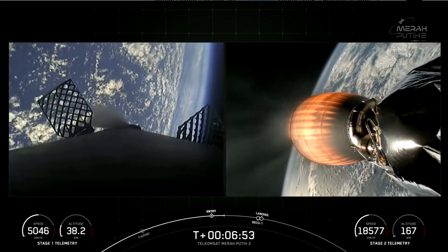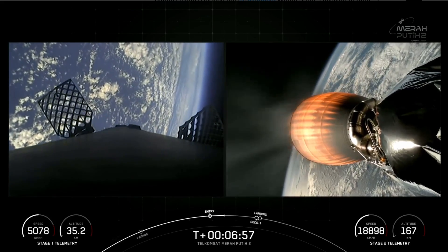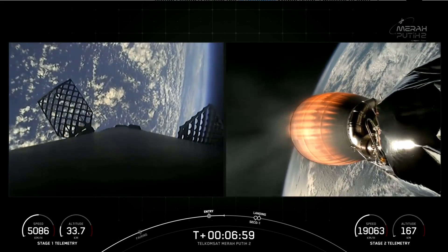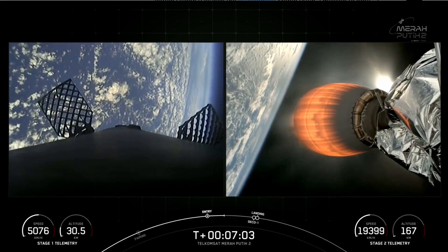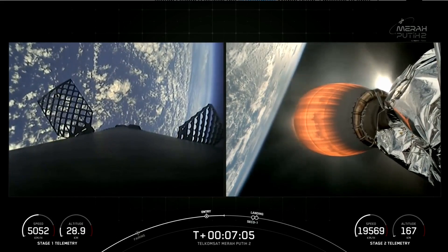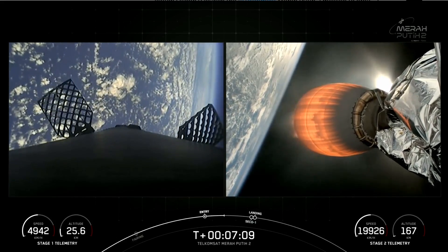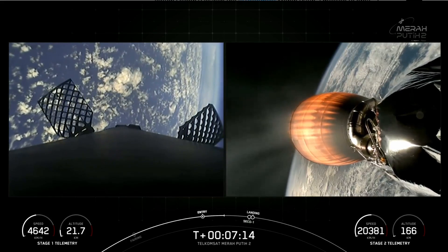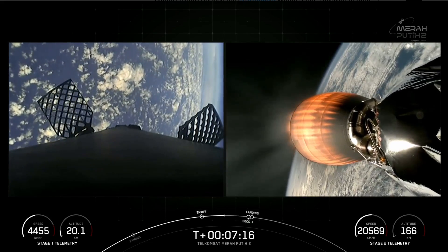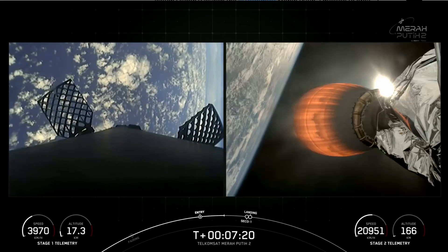On the left-hand side of your screen, we have stage one. You can see that it really decelerated as its speed slowed down. Reusability is key to lowering the cost of spaceflight, which enables more investments in critical scientific research. The Falcon 9 first stage supporting today's mission is performing this entry burn for its 17th time, having previously supported missions like CRS-22 and 25, NASA Crew-3 and Crew-4, and TurkSat-5b.